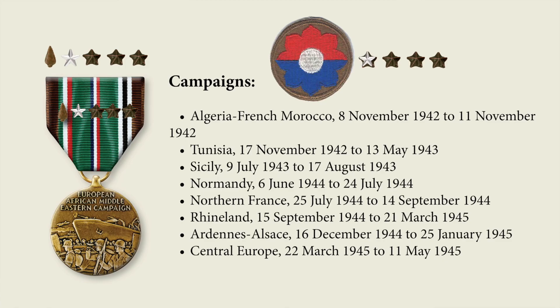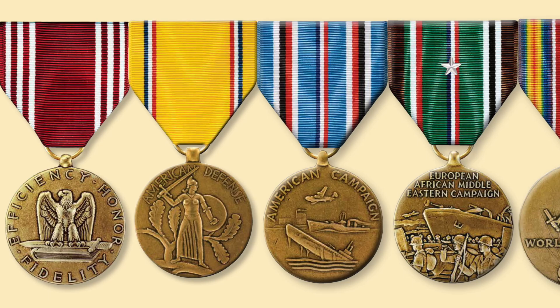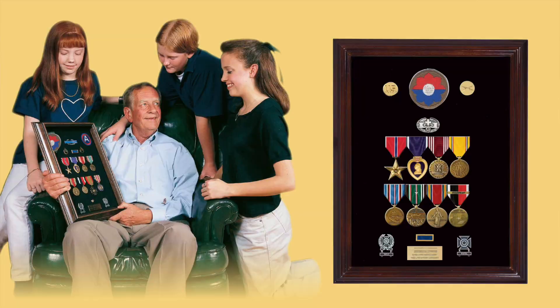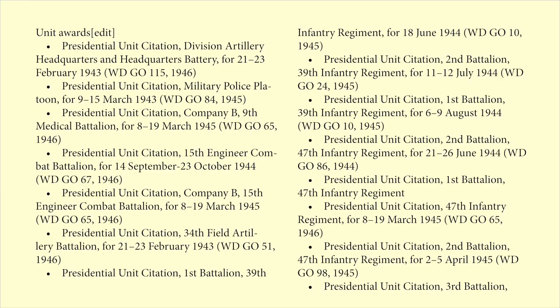We'll look at the military ribbons they came home with and show you the medals they are authorized today. We'll take a look at the campaigns they participated in by date, and provide you with a reference below. We'll take a look at the major unit awards they earned and the dates they earned them. Then we'll look at the medals that every soldier who served in World War II in the European Theater would have earned, and the difference for a combat infantryman or combat medic versus an artilleryman or a supply sergeant.